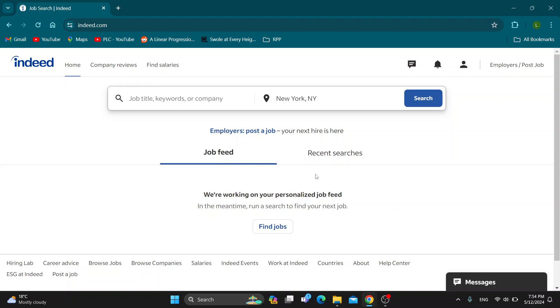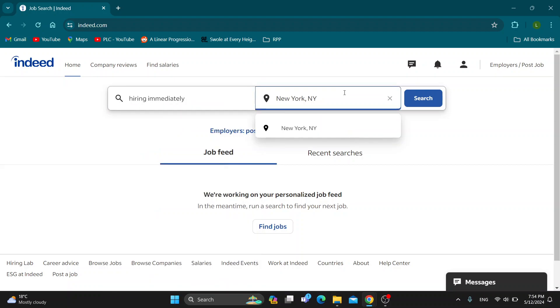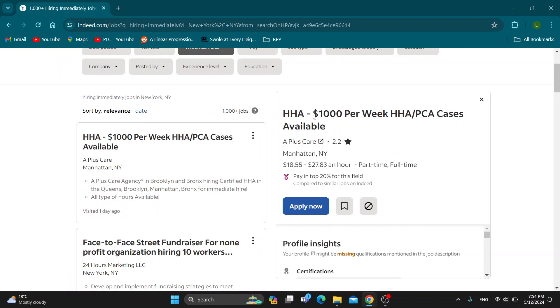Let's go ahead and see how you message a potential employer on Indeed to ask about a job. The first thing you want to do is find the employer and the job you want to message. As you can see, we can go ahead and find a job — I'm going to search for a random job in New York — and let's say this is the job we want to apply to and message the employer about.